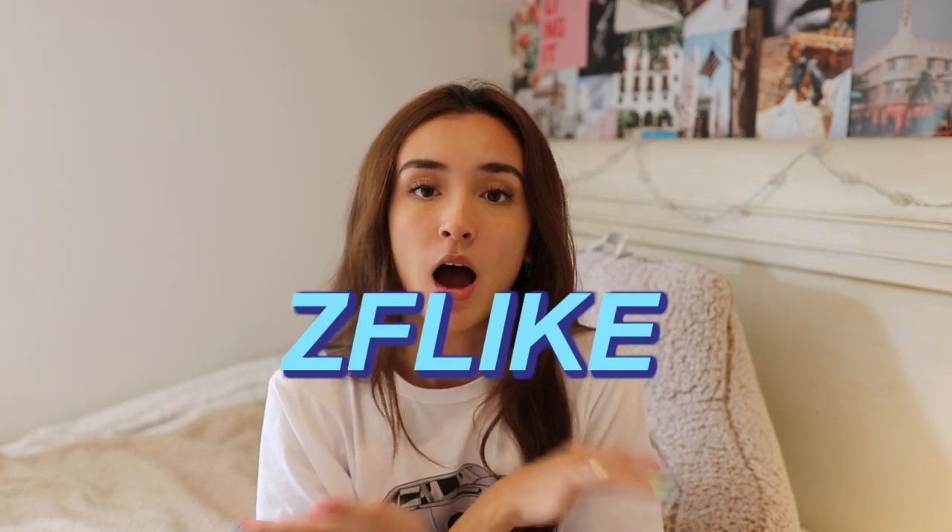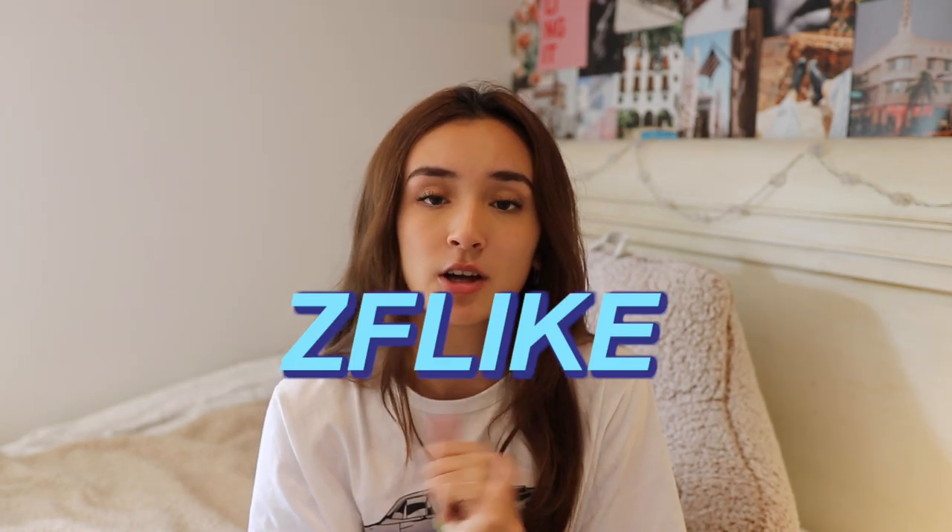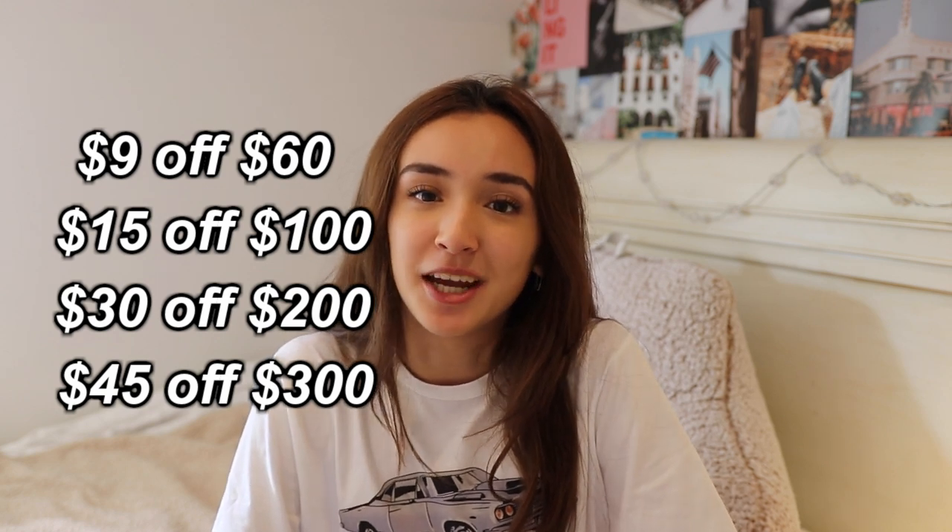That's everything Zaful sent me — thank you so much to them for sending me all these clothes. Make sure you go check out everything I showed you in the description box, and if you do order anything from Zaful use the coupon code on screen to get a bunch of deals on your order. Thank you so much for watching, I hope you enjoyed it. Subscribe if you haven't, turn on post notifications, and follow my Instagram and VSCO. I love you all and I'll see you in my next video. Bye!